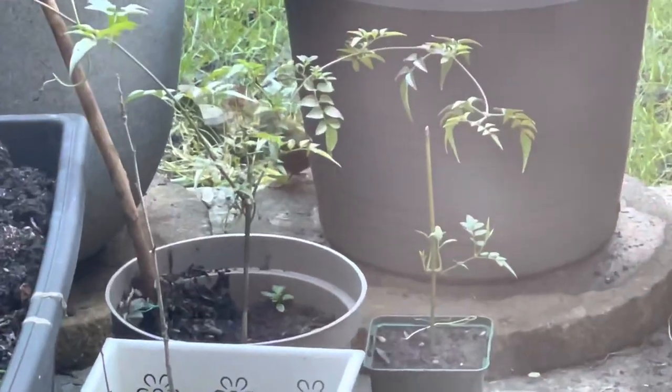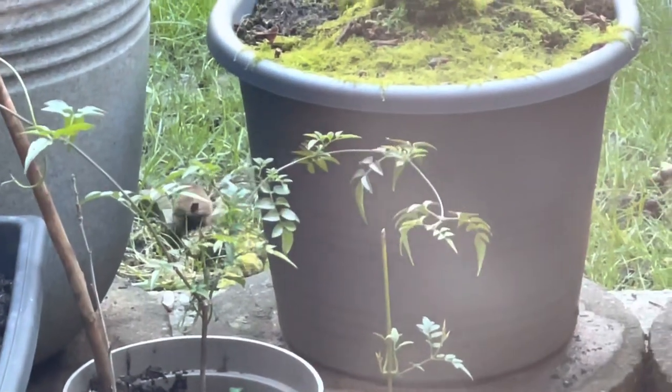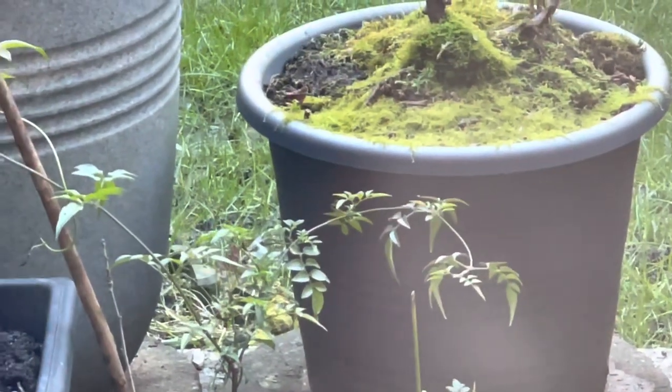That's all for today. When I went inside, this little bird came into the garden — I think it's a wren. Hope he eats slugs.